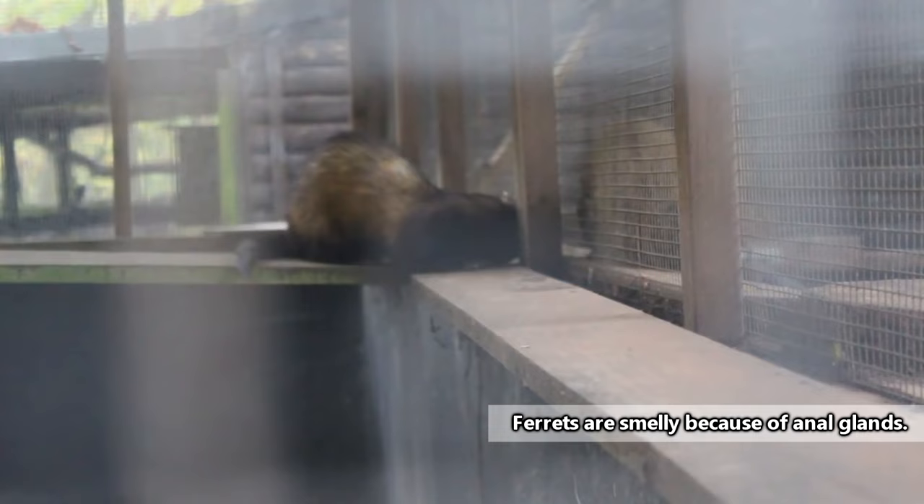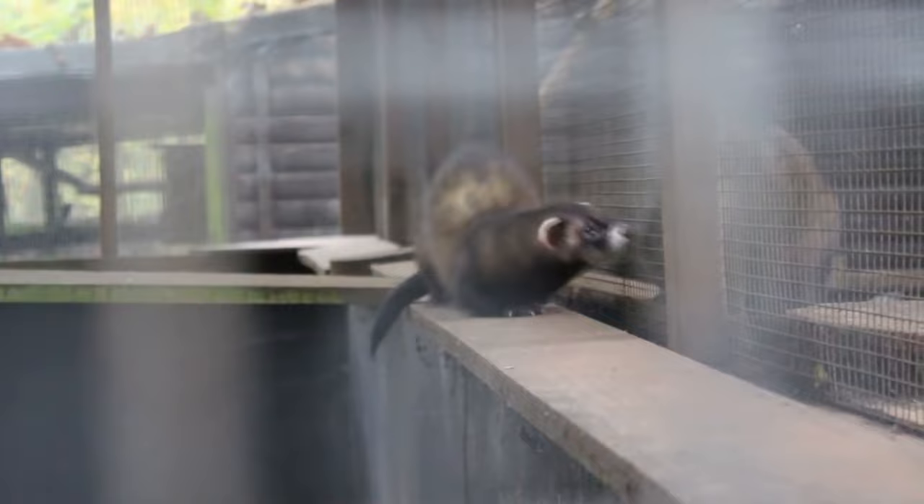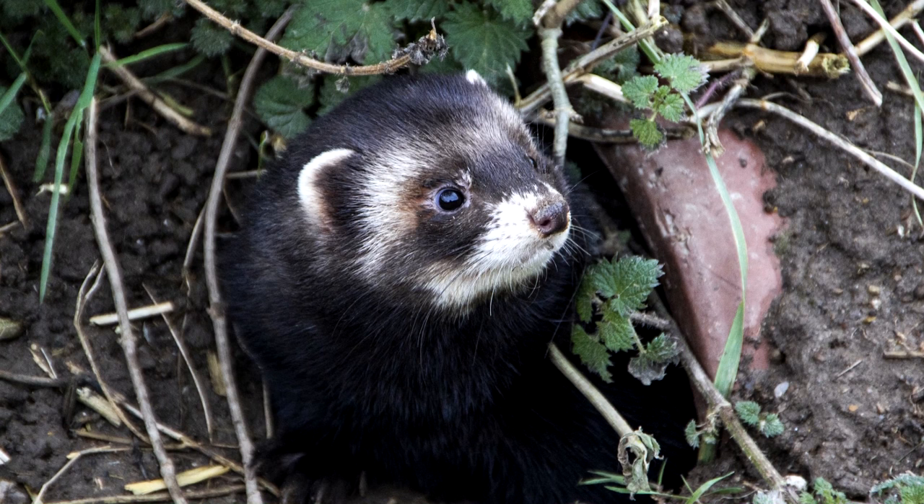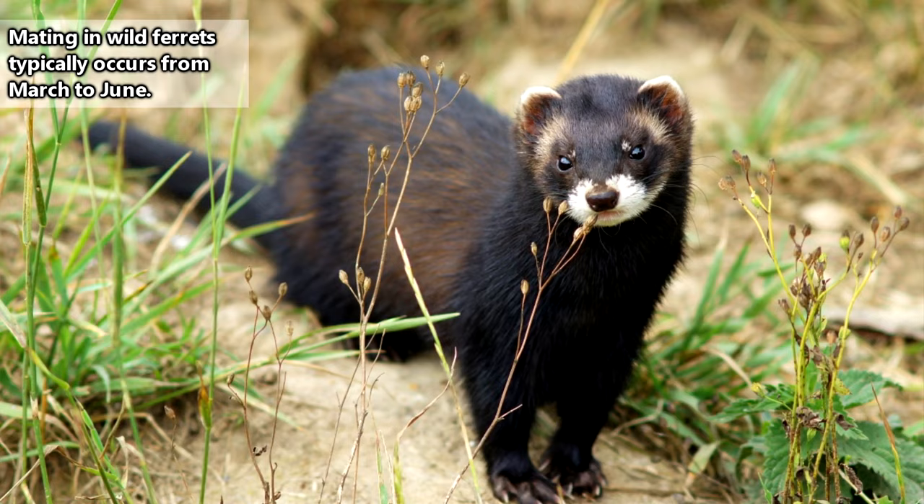Wild ferrets are mostly solitary, except when raising their young. Female ferrets give birth to one litter, averaging about five babies per year. The babies stay with her until they reach adult size at about three months of age, and then set off on their own. They're usually ready to breed by their first year of age, and the males fight over available females. Mating is an aggressive affair and includes lots of neck biting and anatomy that leaves the male in charge of the act.